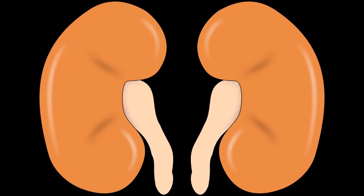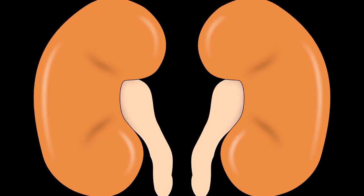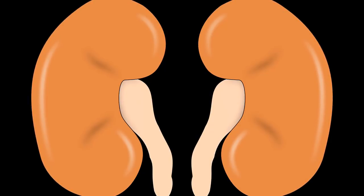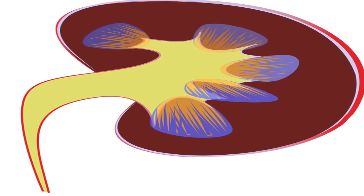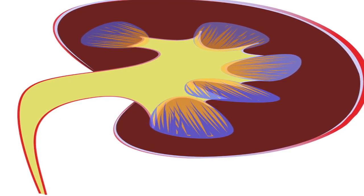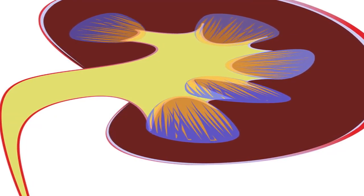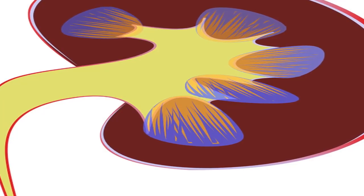The kidneys help filter waste from your blood, create urine, control blood pressure, and create red blood cells. Your body can function normally with only one kidney, but when there's a tumor growing, your kidney's normal functions may be disrupted. Kidney cancer, also called renal cell carcinoma (RCC), is one of the ten most common cancers in both men and women, but symptoms don't often appear until later stages or until the tumor is large. Kidney cancer is most commonly diagnosed in people over 60 years old.